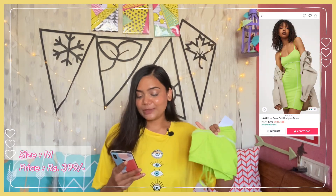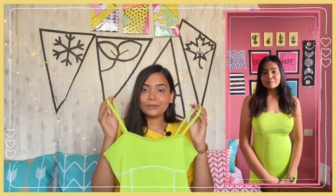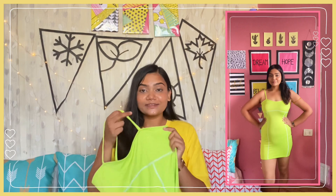Next up I have this very cute neon green colored dress. This one is the H&M Lime Green Solid Bodycon Dress, and I got this for Rs. 399. It is a strappy dress with two non-adjustable straps. It is sleeveless and a bodycon dress that completely hugs your body. When I was purchasing it, large size was not available, so I purchased it in medium. It fits me but doesn't feel too tight. If you are going to purchase it, definitely check the size chart or size up.